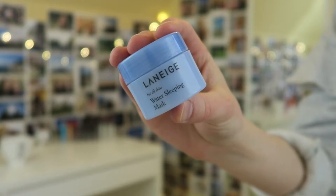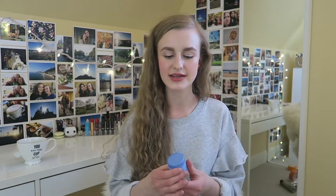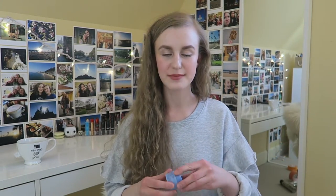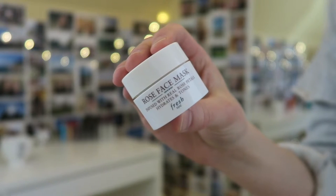I have a couple of mini face mask samples. First is the Laneige Water Sleeping Mask — you know how much I love this. It's very water-based, really nice and cooling on the skin, so hydrating. I absolutely love it and I'm really sad this little sample is gone. I need to repurchase it ASAP.